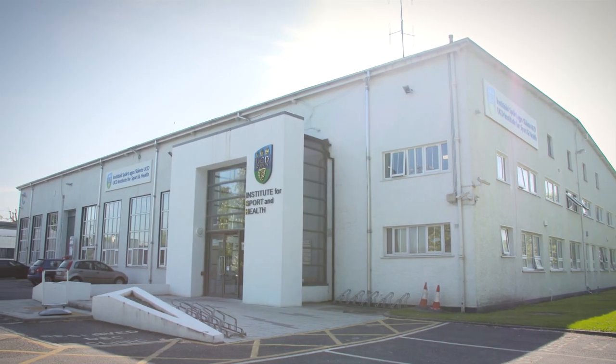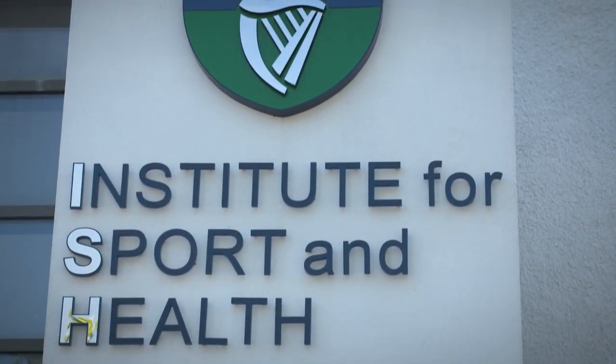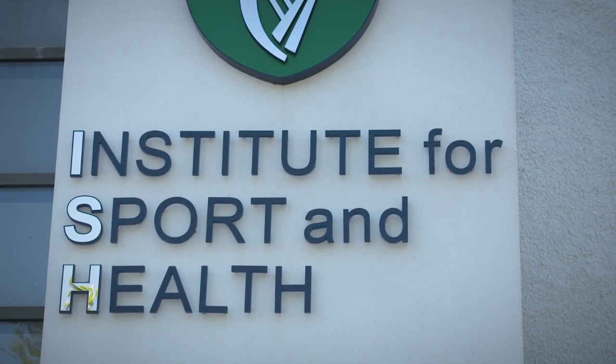We're fantastically well positioned in UCD because we have data sets that were fundamentally collected in a state-of-the-art biomechanics environment and they are of exceptionally high quality.